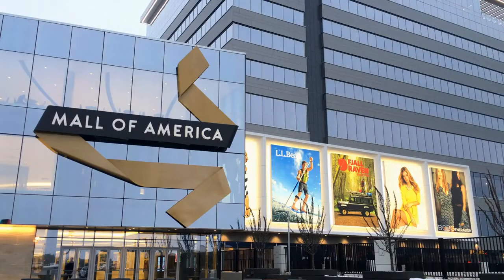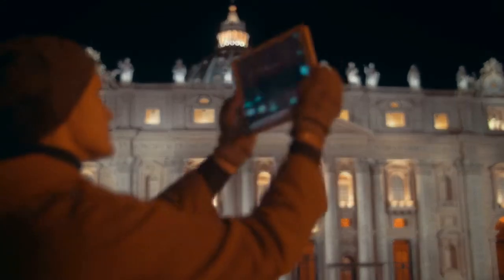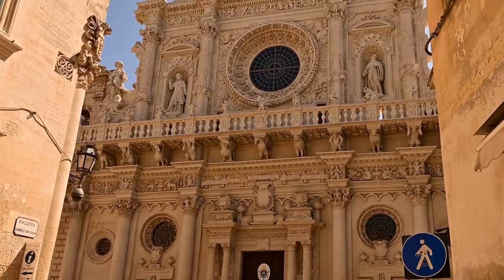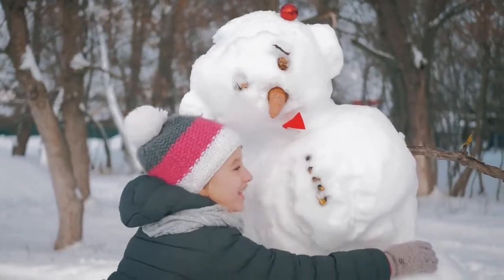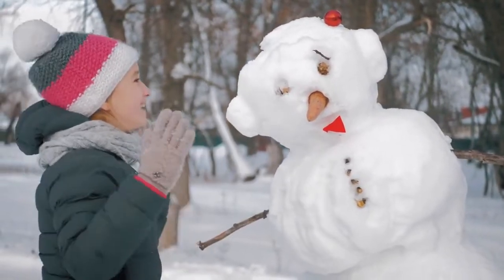Visit during the off-season. Most cities have high seasons when they are most crowded. Rome is visited by nearly 16 million people each year, so it's no surprise that it is incredibly crowded during the summer months. However, visiting during the off-season can save you much money on your trip. Generally, it's best to avoid major holidays and go during the shoulder season, when the weather is nice but the city is less crowded.